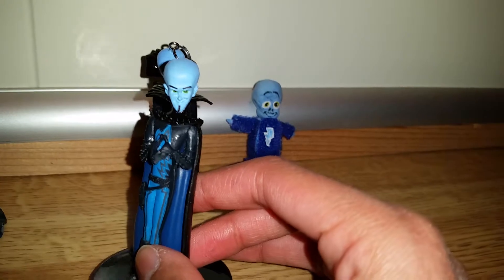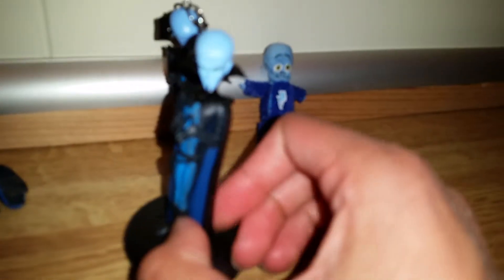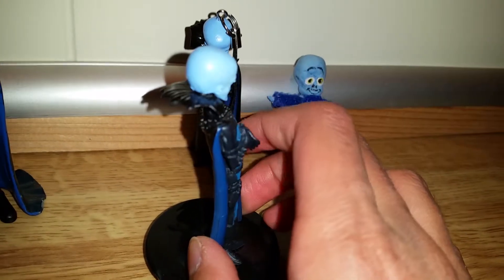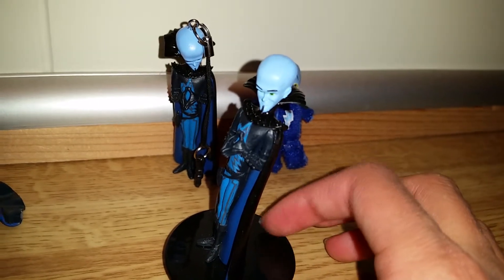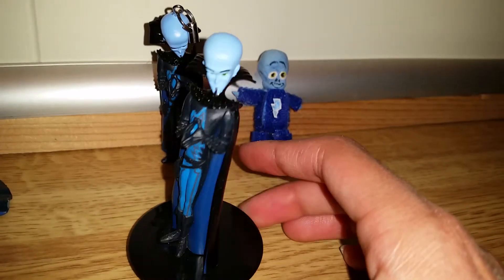He looks kinda mean, but in a kinda cool way, so I really like that. But it feels like he's going backwards a little too much. This platform seems very stable, but it looks kinda weird that he's going back so much.